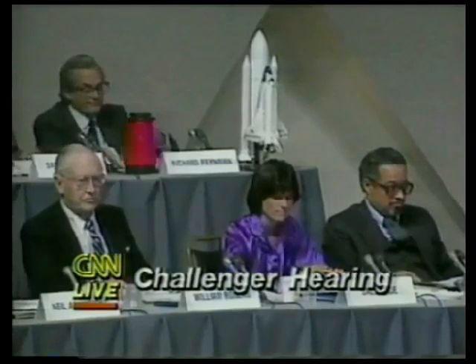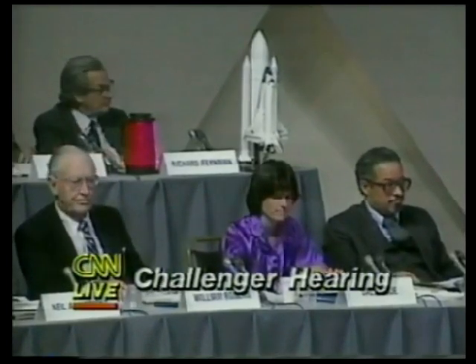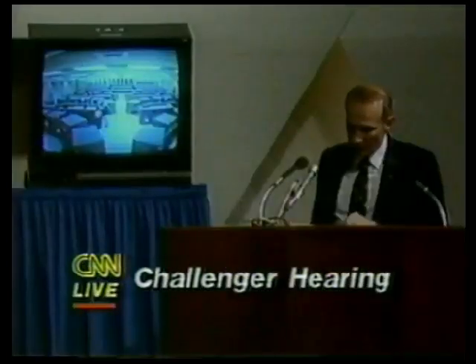That's a photograph of the control center. Of course on launch day, all of those console positions are manned — there are approximately 150 people in the control room at launch time.